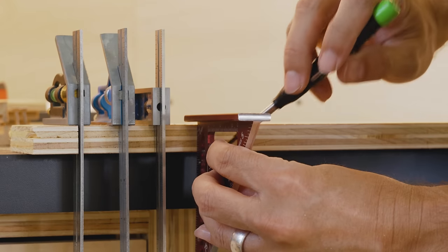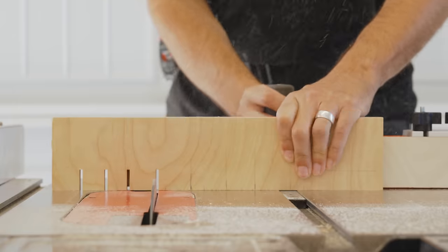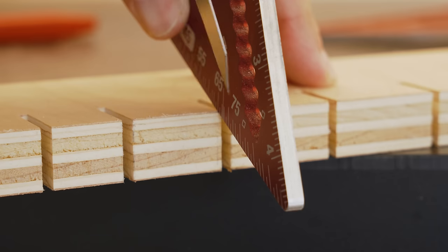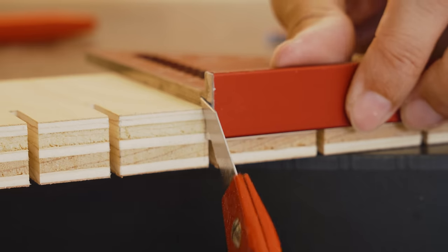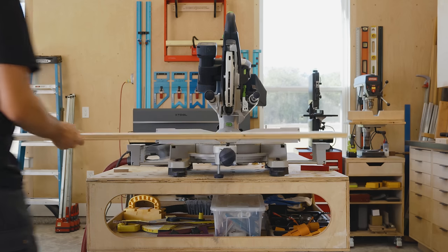But a few years ago, I stumbled upon the framework of First Order of Retrievability from Adam Savage, and it's been a simple game changer for me. Now, there's not a one-size-fits-all solution for shop layout and organization because every maker is different.